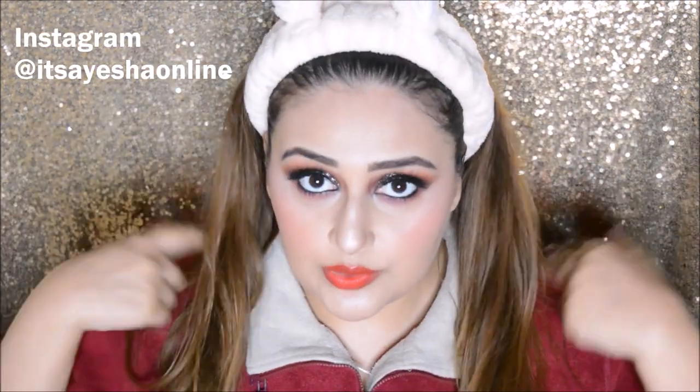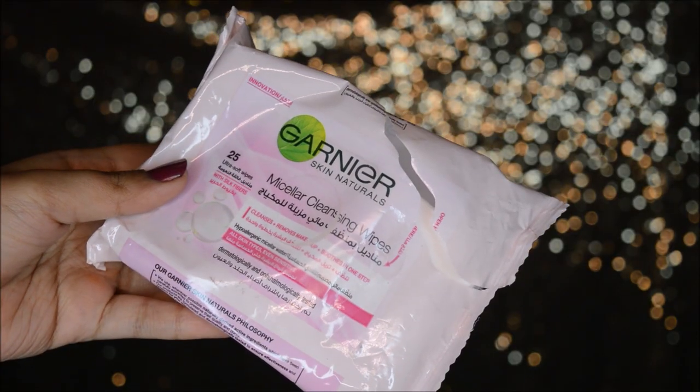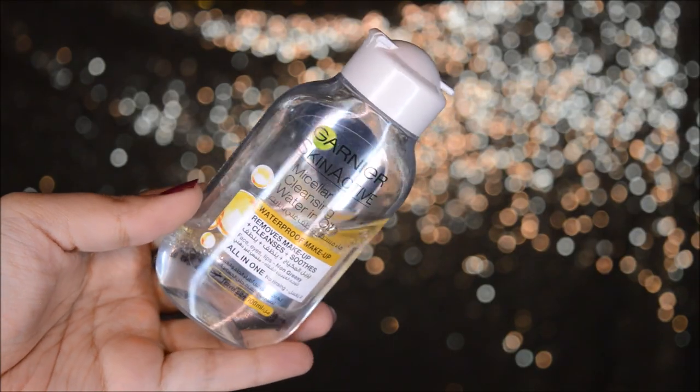The tutorial of this look is up on my Instagram if you're interested. First, for removing my makeup I use Garnier micellar wipes. I also use Garnier oil — I love this one because it's oil infused and works really well during winter since combination skin can dry out in other areas. It removes eyelash glue and all makeup very efficiently.